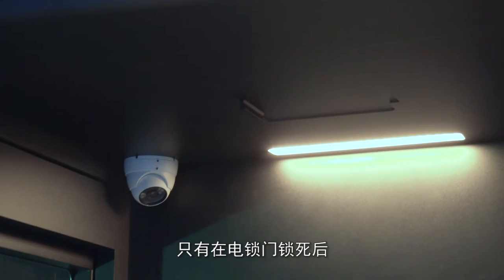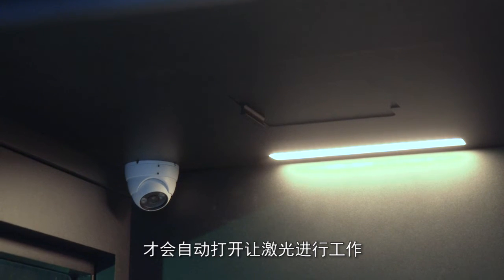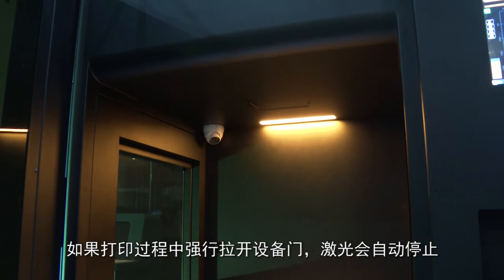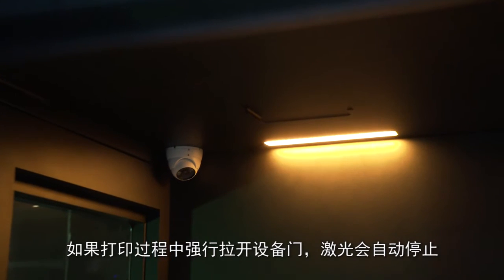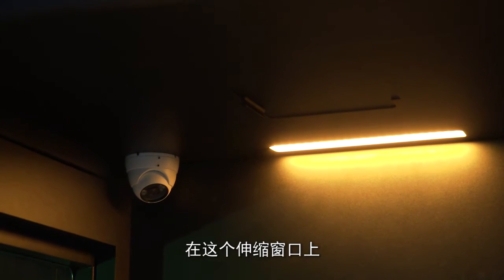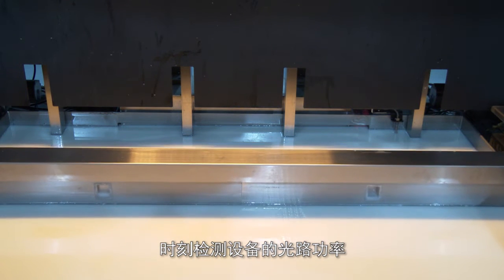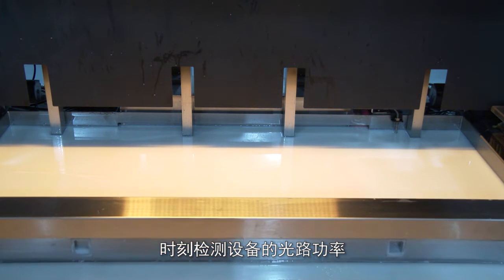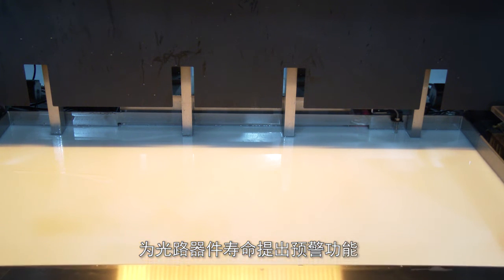The DLC device has an automatic telescopic laser emission window that will automatically open to allow the laser to work only after the door with the electric lock is secured. If the device door is forcibly pulled open during the printing process, the laser will stop automatically. On this telescopic window, an optical path power detection module can be customized to detect the optical path power of the device at all times, providing an early warning function for the life of optical path devices.